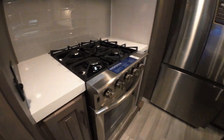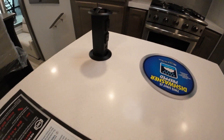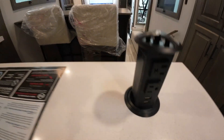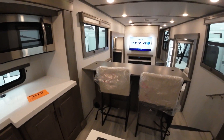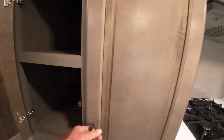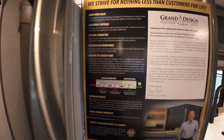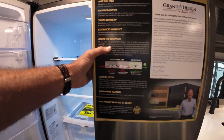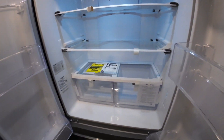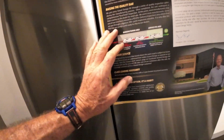110s everywhere you need them — 110 and USB here as well. No lack of cabinetry; the pantry is excellent. Your refrigerator is a Samsung bottom-freezer, top-fridge unit. That will run from your solar — so if you ever ran out of shore power for some reason, you still have fresh food.